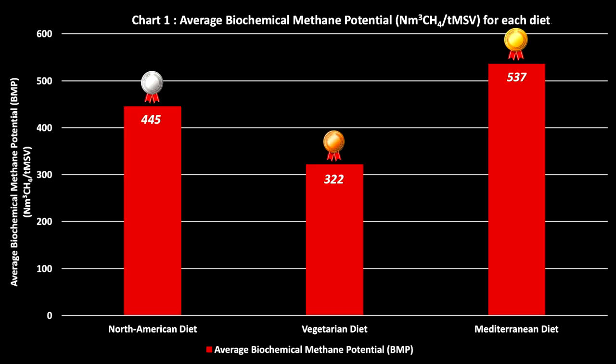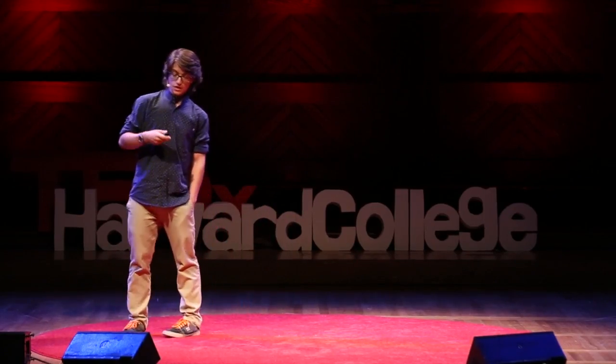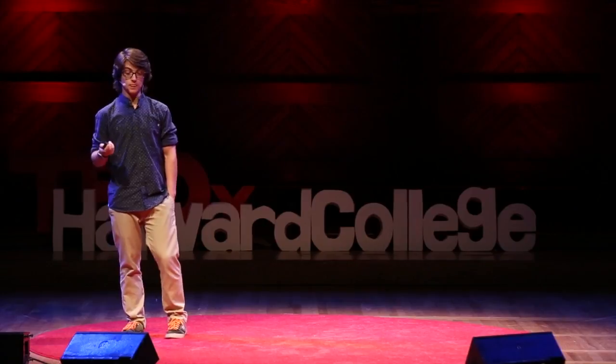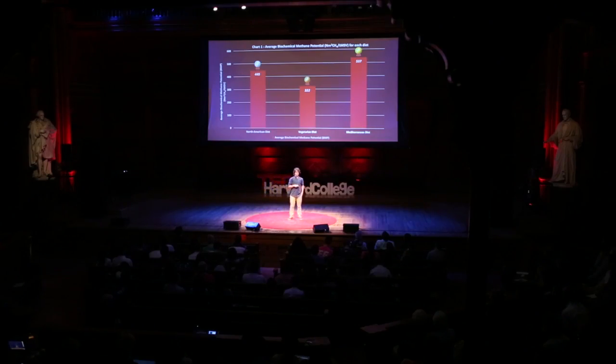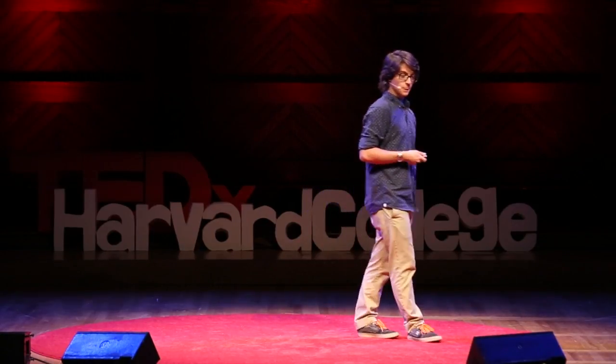After two and a half to three months, that's what I came up with. As you can see, the Mediterranean diet has the highest BMP, although shortly followed by the North American diet. And if we think of it, it makes perfect sense. Those two diets are known for being really rich in lipids and proteins in comparison to the vegetarian diet. It is thus really obvious that they would produce more methane. And since the Mediterranean diet has a better carbon-to-nitrogen ratio, it produces more biomethane than the North American diet. What really matters is not the actual numbers, but rather the order of magnitude that we observe.